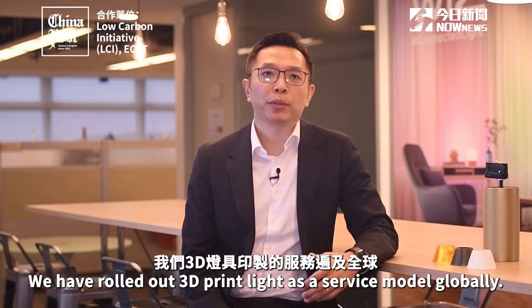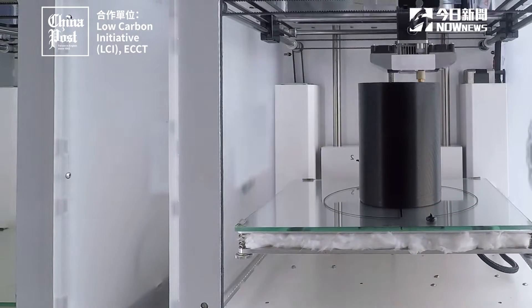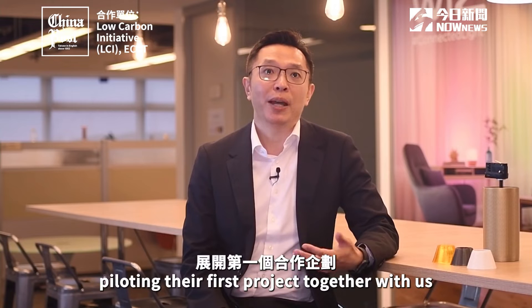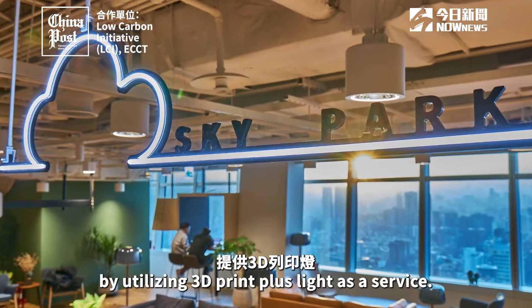We have rolled out the 3D print light-as-a-service model to the globe. Now here in Taiwan, we have Taipei 101 also piloting their first project together with us by utilizing 3D print plus light as a service.